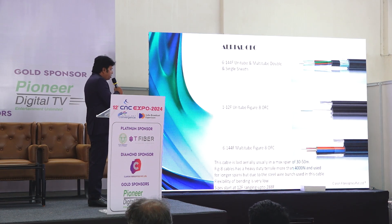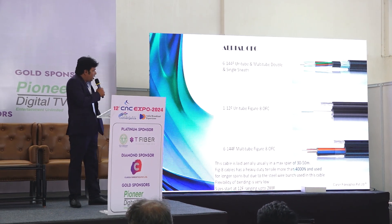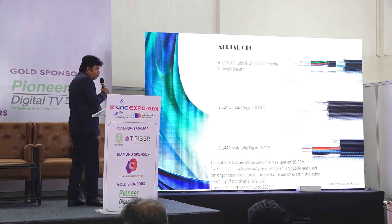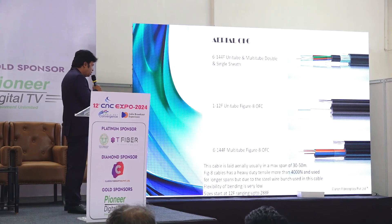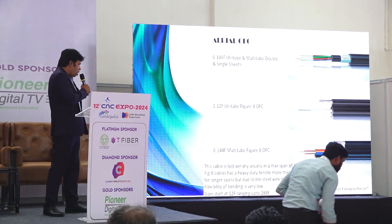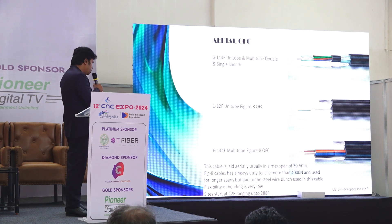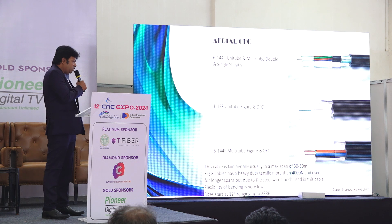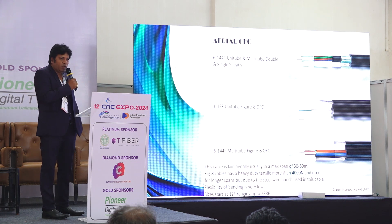In aerial design we also have a specialty cable with a steel strength member called figure-8 cables. These have a very high tensile strength of up to 4,000 newtons and are laid above 150-meter span lengths. However, the disadvantage is that the strength is very high but the flexibility is very low.